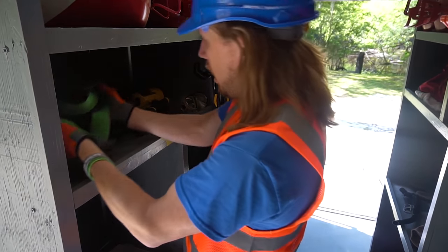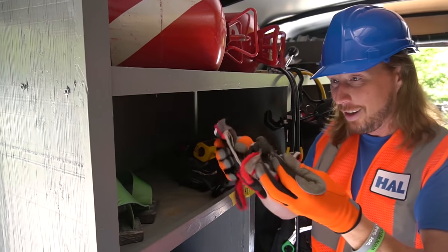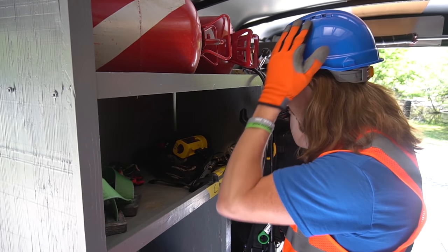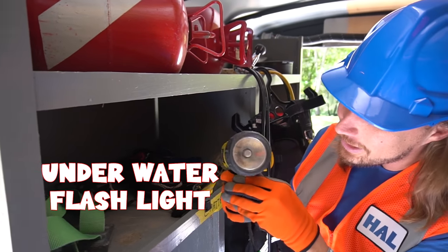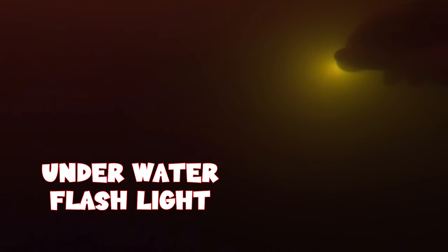They even got some dive gloves! And they even got flashlights — so they can see underneath the water when it's dark. It's an underwater flashlight. That's awesome!